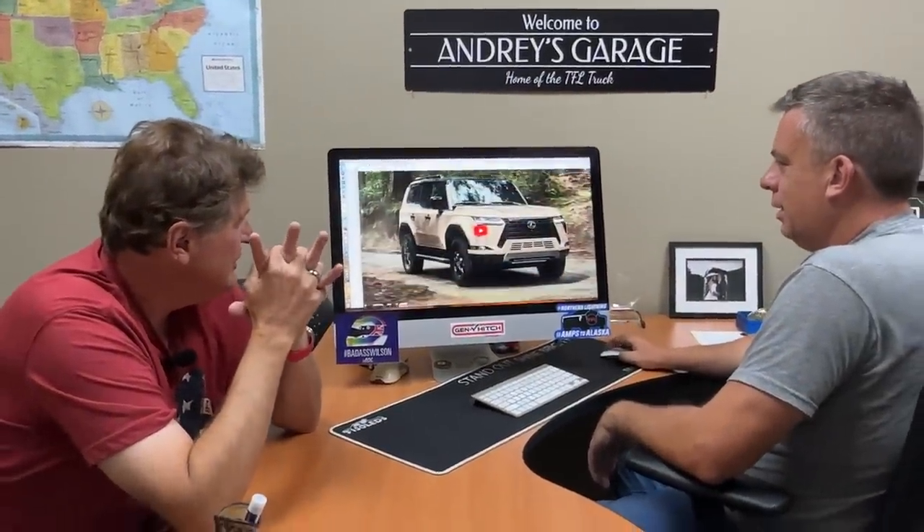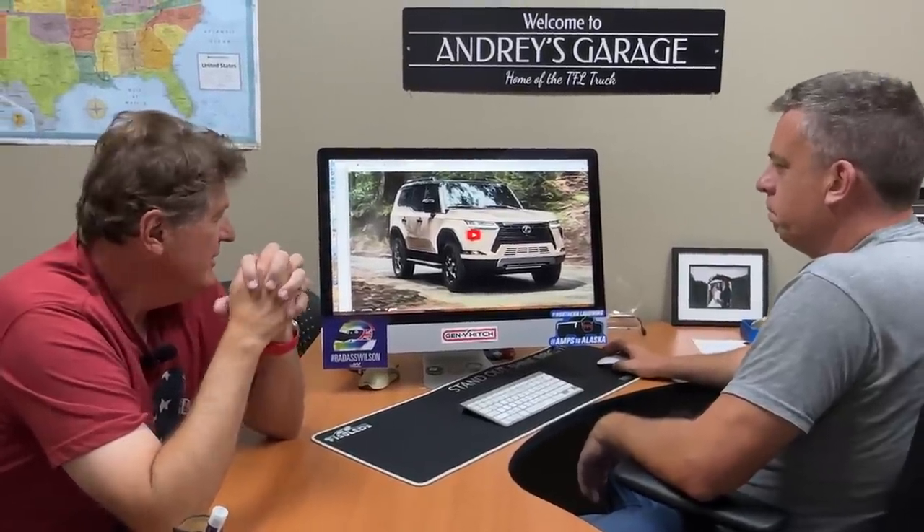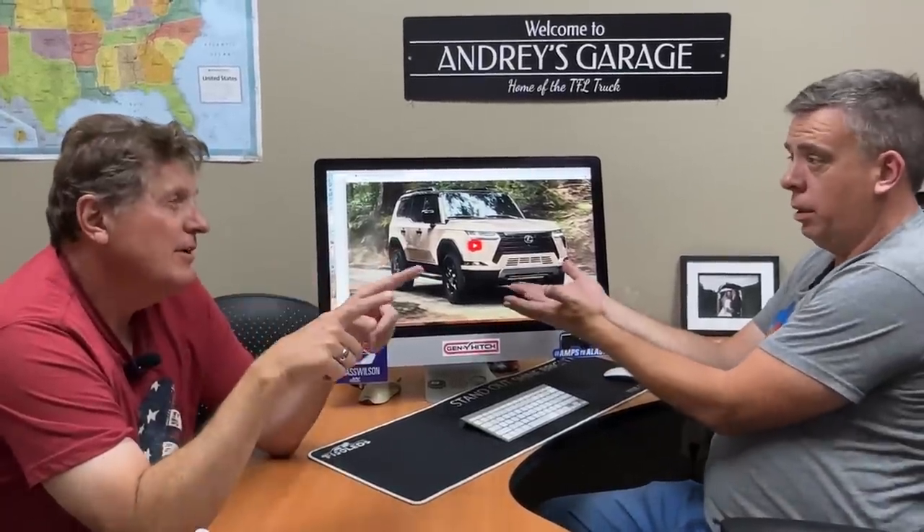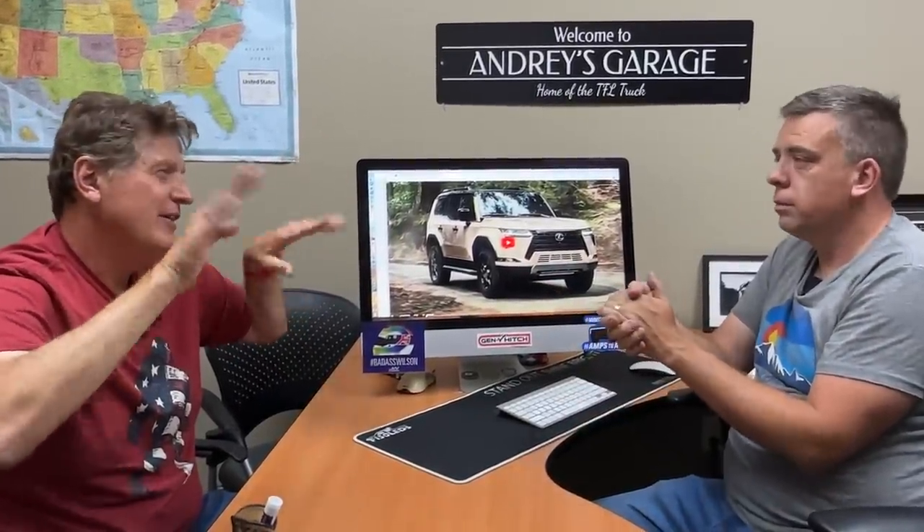The Lexus GX does come in two versions: there's a three-row, and then the two-row for the ultimate overlander. And they take away the third row, but there's room for those folding seats, which is classic Toyota Land Cruiser — they come off the side of the vehicle, not like a traditional third row in the back behind the second row.